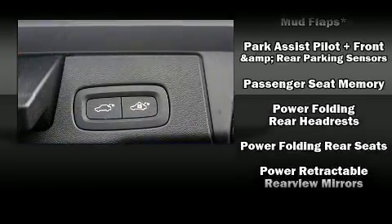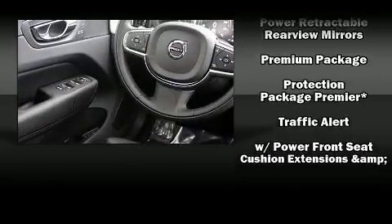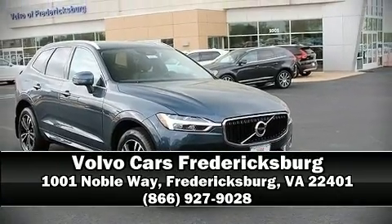You'll never lose visibility with rain-sensing wipers, which activate automatically when the drops start to fall. Our knowledgeable sales staff is available to answer any questions that you might have — we are here to help you.